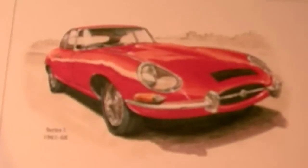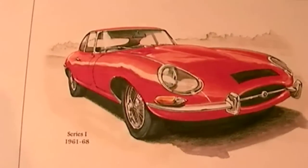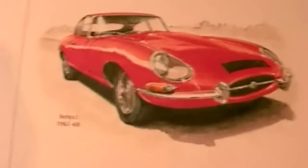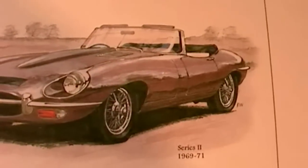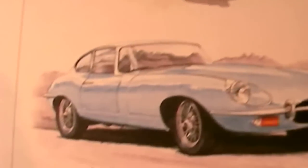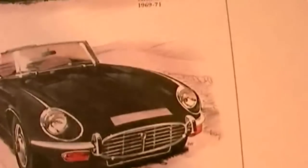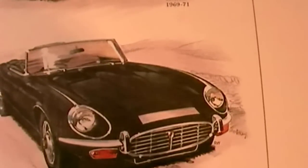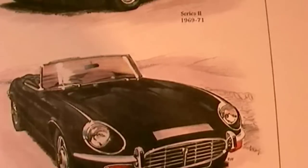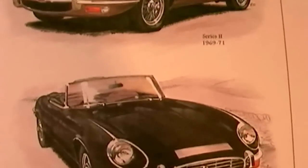Let's zoom in to this illustration. The first model is the original Series 1, which started production in 1961, followed by the open-top version of the Series 2, which came out in 1969, and another Series 2 here. And finally, and sadly, the Series 3, which came out in 1971, but came to the end of the road in 1975, where the E-Type ceased production.